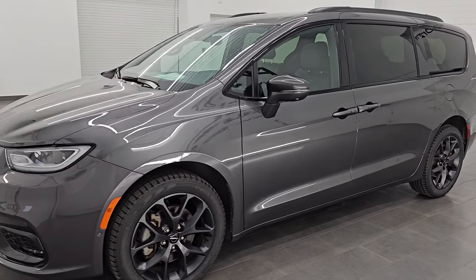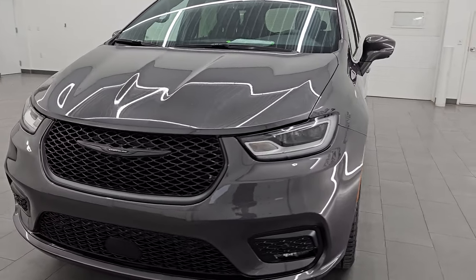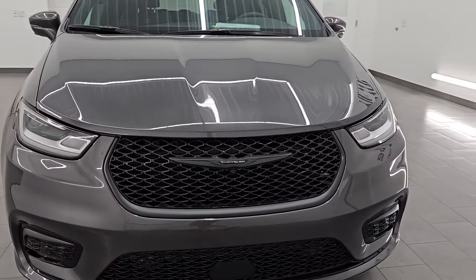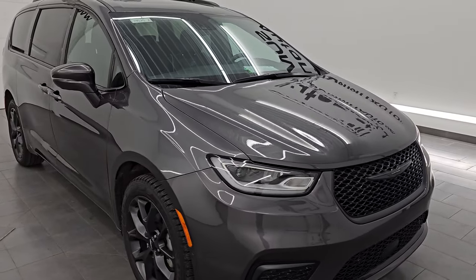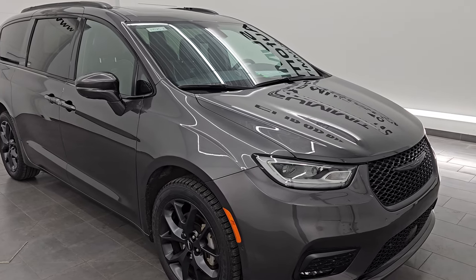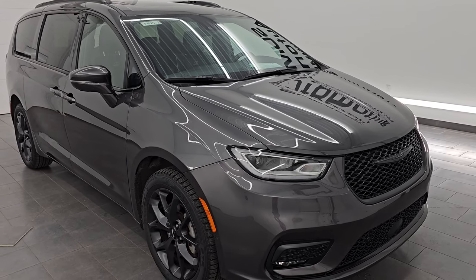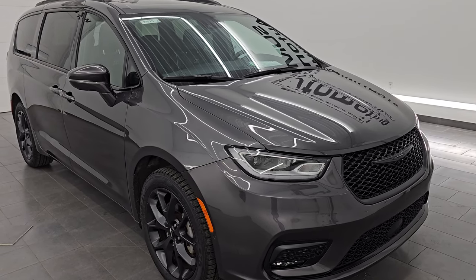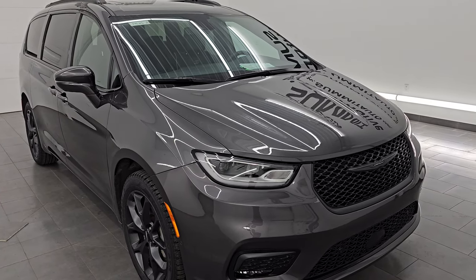This 2022 Chrysler Pacifica has the 3.6 liter Pentastar V6 engine. It is paired up with a nine speed automatic transmission. It is the all-wheel drive version and it has been fully safetied and inspected by our service shop. It has a fresh oil and filter change, all the fluids have been checked and topped off, four brand new tires, and it is a one owner, clean title, clean Carfax out of Michigan.